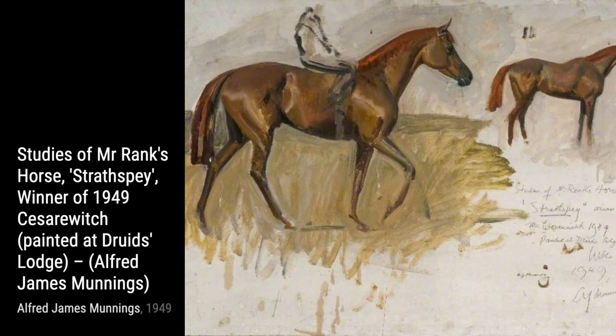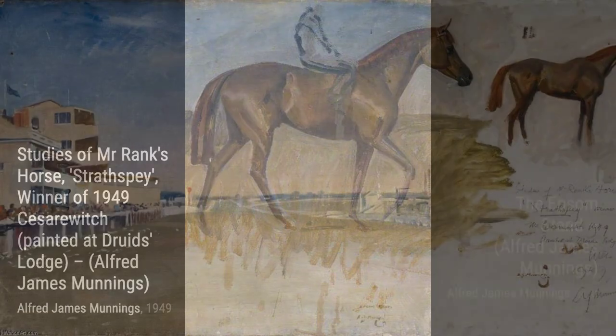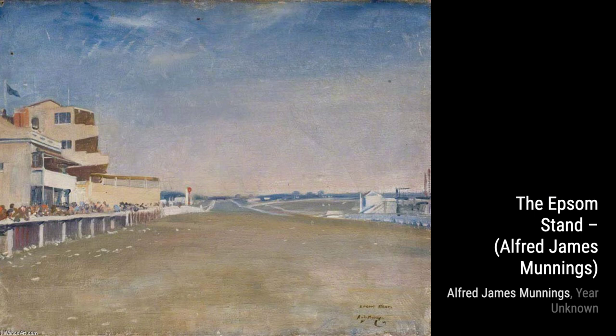Next up, we have 'Brightworthy Ford, with a Pull, Exmoor.' This piece showcases Munnings' ability to capture the breathtaking landscapes of the English countryside, with its rolling hills and serene atmosphere.